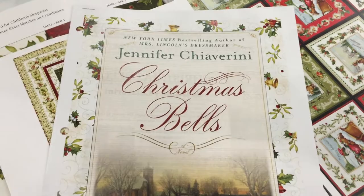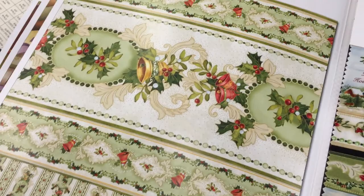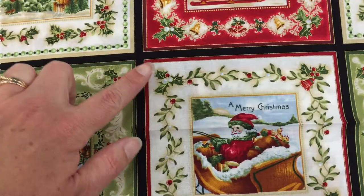We'll start with this great border stripe. Look at the repeat — it's just so luscious. Going over to a wonderful panel square. These are six-inch squares that will finish to five and a half. Perfect for your quilt centers.